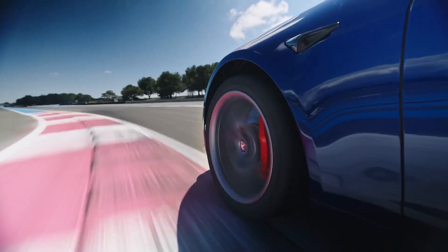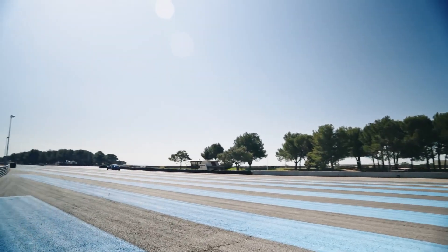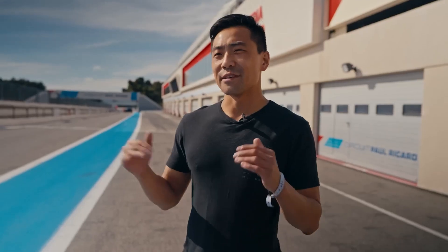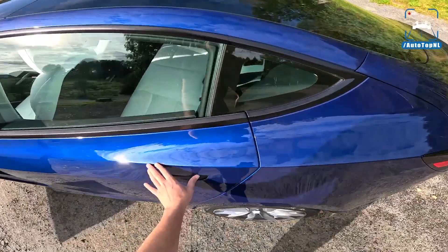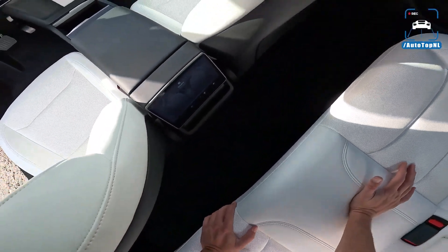While the fate of the Model S is uncertain in the long term, it appears that Tesla is actively working on improving the Model 3 Performance, making it even more exciting for potential buyers. Whether this means a tri-motor Model 3 or an upgraded dual-motor version, Tesla's commitment to pushing the boundaries of electric vehicle performance is evident.